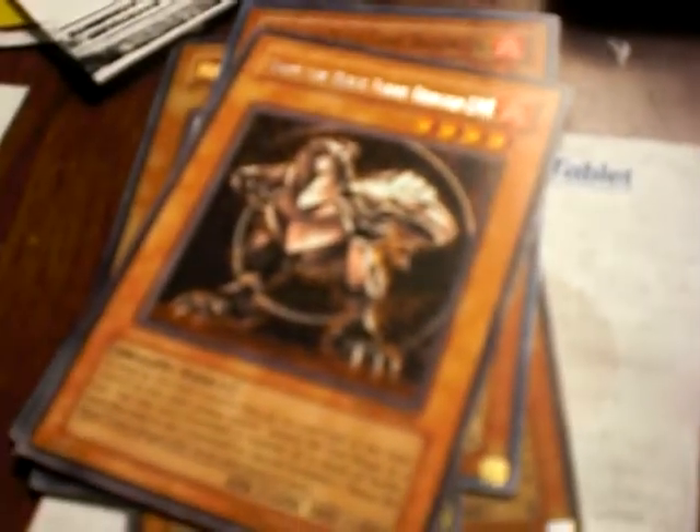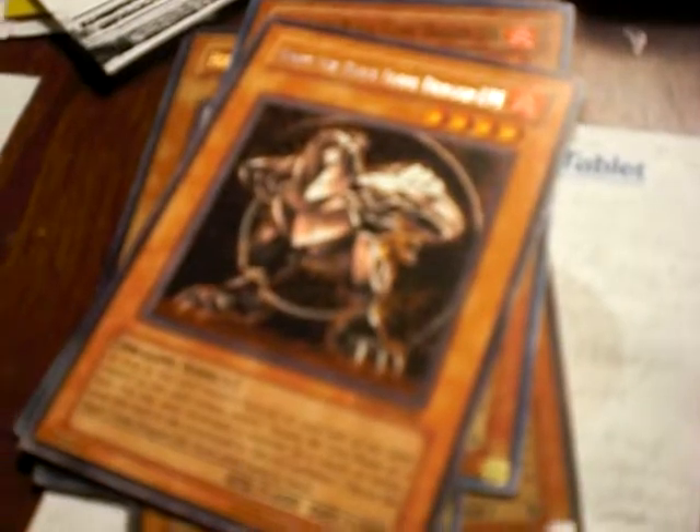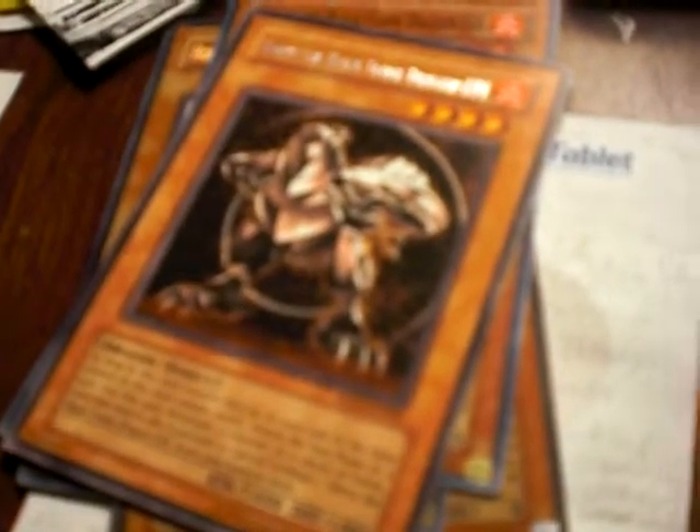What's up everyone, this is Near George from Team Rare Hunters. I have a trade proof here for Kay the Belligerent — he asked if he could see the cards again before I send them.